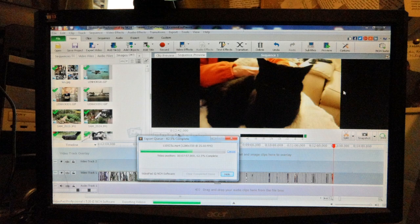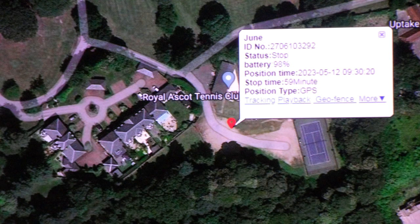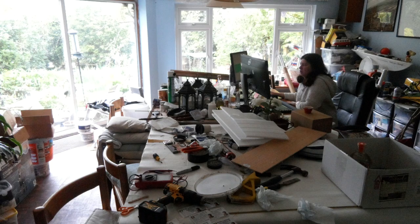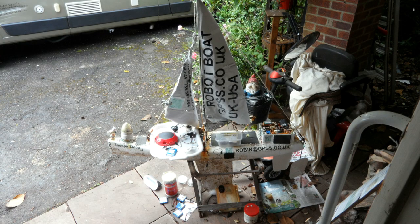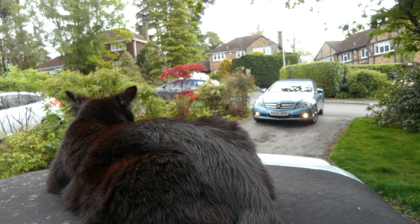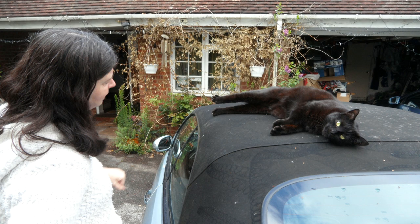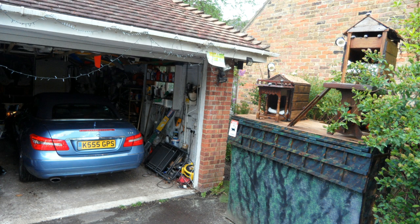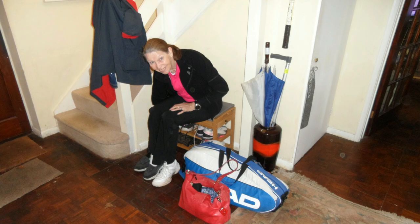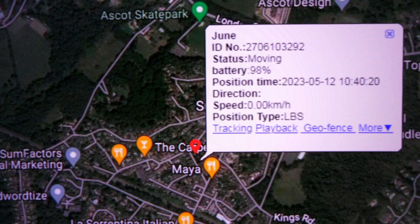Starting with a bit of editing of the video — June was at tennis and the tracker worked quite well to show where she was. Royal Ascot Tennis Club, Samantha working. Robot boat, Toady on duty. Yes, a bit of video editing. June gets back from tennis — amused by the pussycat. June's got to get changed out of her tennis gear. The tracker is very, very useful.